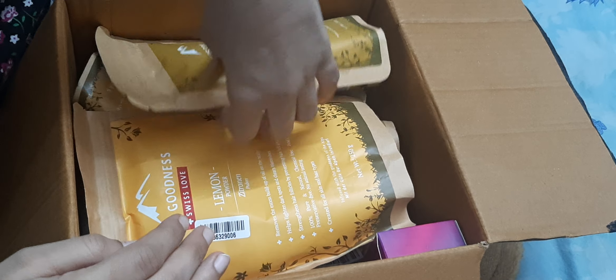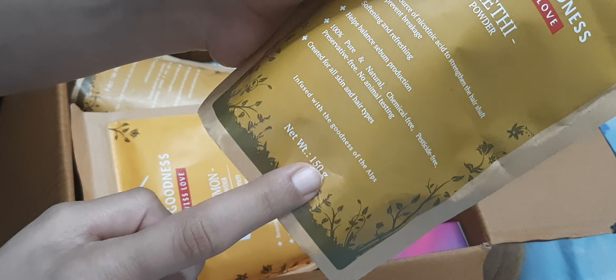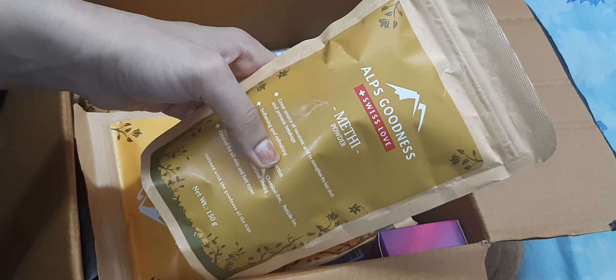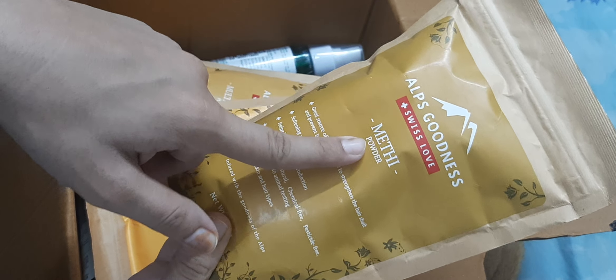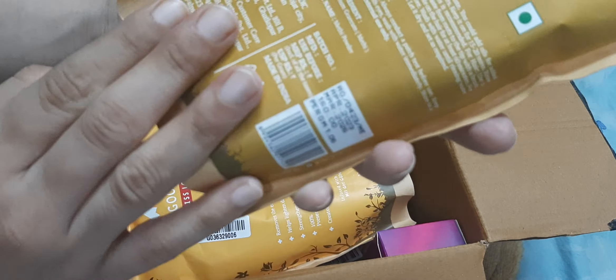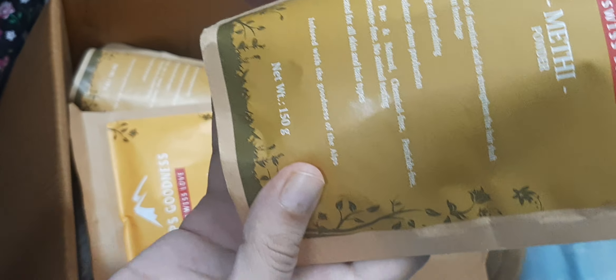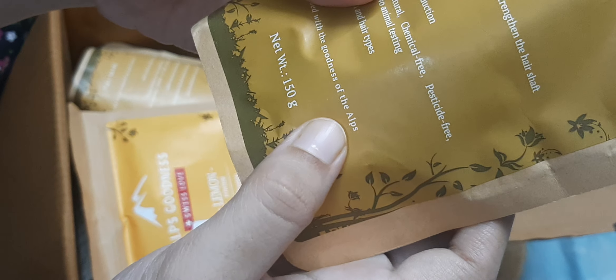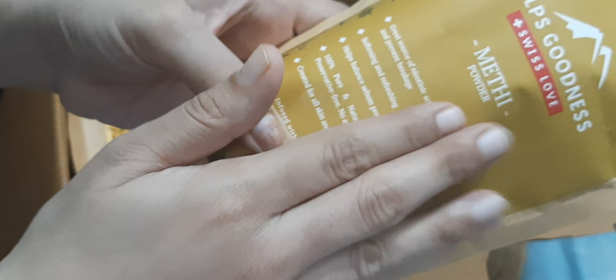First of all, I ordered a powder which I received at a very reasonable price. This is the Methi powder, which is 150 grams in quantity. I got 50% off and I also ordered it under a buy one get one offer. Behind the packaging are the uses — how to use Methi powder. It says that Methi powder is used for both skin and hair.